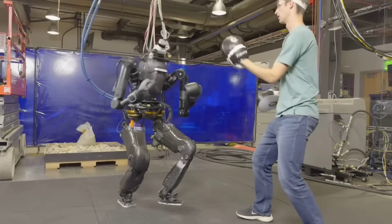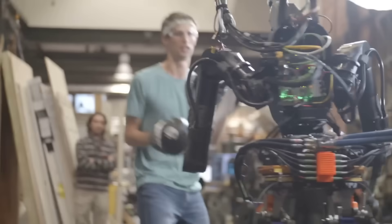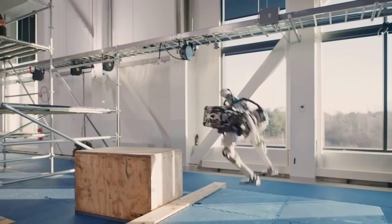For those who aren't caught up, here's a quick recap of what's happened, along with the latest news. We saw Boston Dynamics Atlas performing a very smooth choreographed routine at a mock workplace.